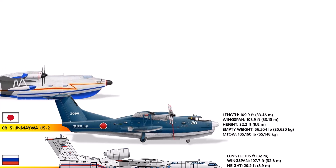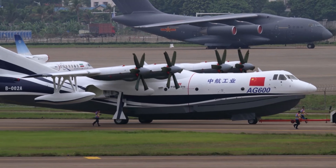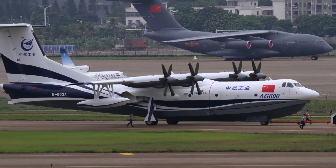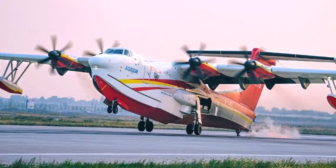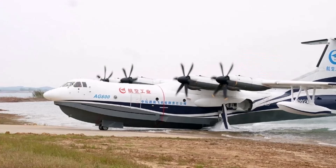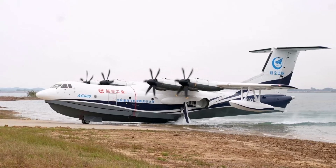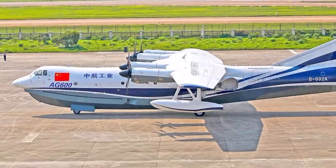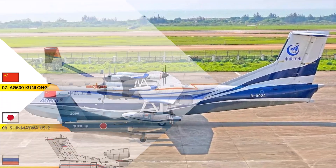Number 7: The AG-600 Kunlong. Roughly the size of a Boeing 737, the AG-600 Kunlong is considered the world's largest operational amphibious aircraft in terms of overall size and performance, with a wingspan of 127.3 feet and a length of 121 feet, boasting a maximum takeoff weight of 53.5 tons. As a firefighting marvel, it can carry 12,000 liters (3,170 gallons) of water and scoop it up from lakes or seas in just 20 seconds. For search and rescue, it can transport up to 50 passengers over 2,000 kilometers from shore, making it the ultimate hero in oceanic missions.